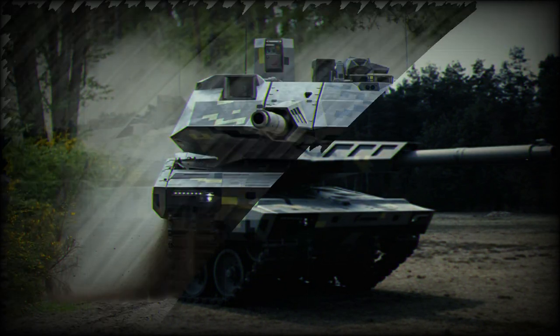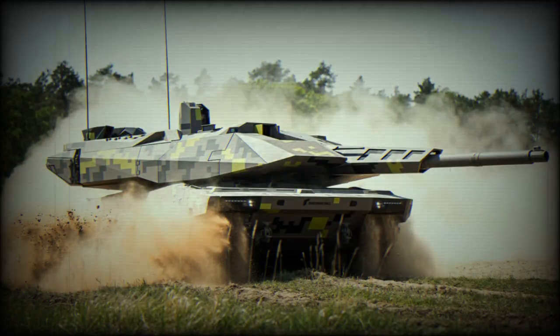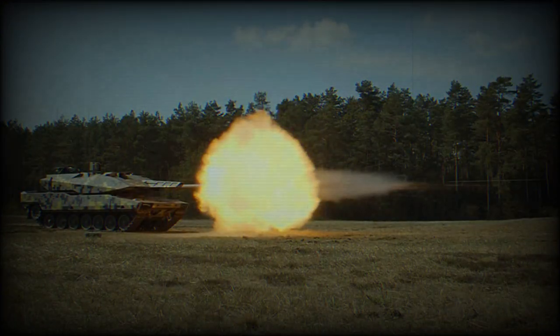The tank has a welded steel armor hull, with composite armor over the front arc and passive armor modules that can be easily replaced if damaged. There are also sensor-based modules with explosive reactive armor, providing protection against HEAT rounds as well as many anti-tank rockets and older anti-tank missiles. Ballistic protection of the hull and turret is likely similar to that of the Leopard 2A7, though a significant increase in armor protection was not possible due to weight restrictions, so the KF-51 relies heavily on its active protection system.